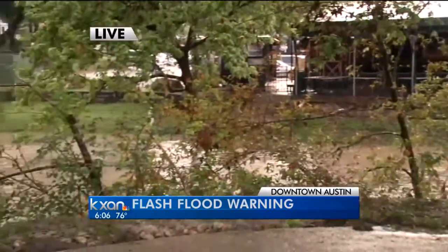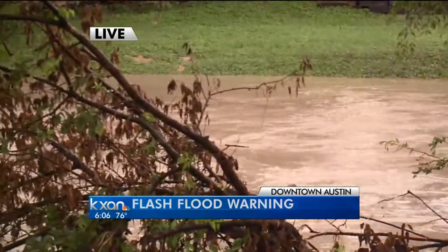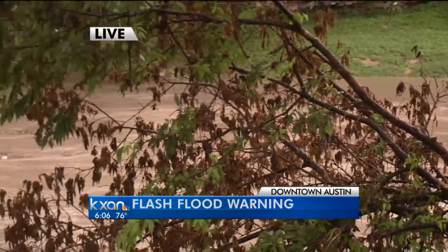Things have calmed down here quite a bit. The rain has certainly calmed down and Shoal Creek here has even already started to go down a little bit. You can see this is the patio of Shoal Creek Saloon here behind me, and the water has gone down a few feet so far.